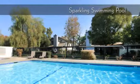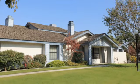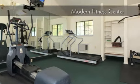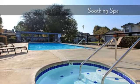Take a refreshing dip in our sparkling swimming pool. Get moving in our modern fitness center. Relax by the pool or in our soothing spa.